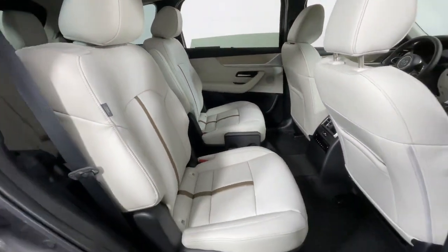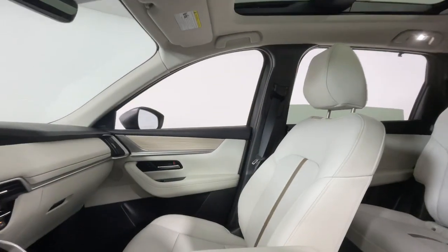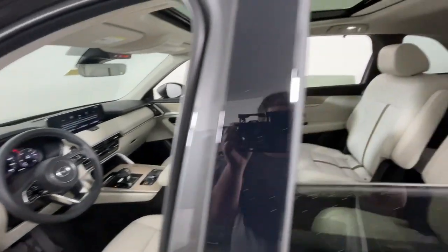These are just some of the great options this vehicle comes with: heated steering wheel, head-up display, panoramic roof, navigation system, moonroof, keyless entry, all-wheel drive, power liftgate, cooled front seat, and power passenger seat.